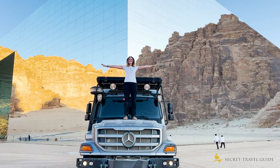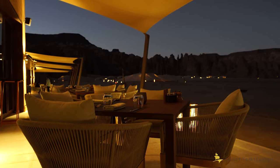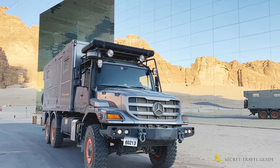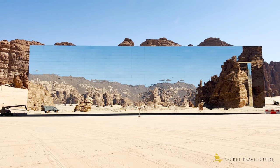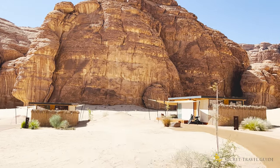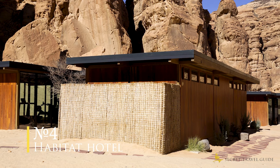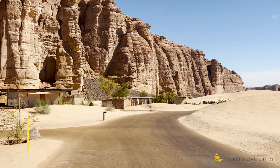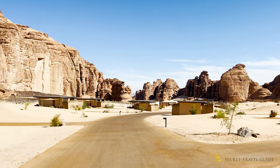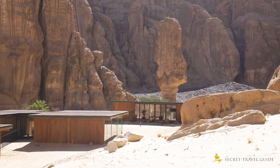But there's good news — you can visit it if you make a restaurant reservation at the Habitat or Banyan Tree Hotel. I first heard of Al Ula when seeing posts on Instagram from the Habitat Hotel.